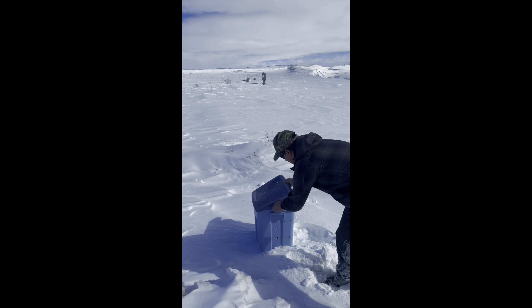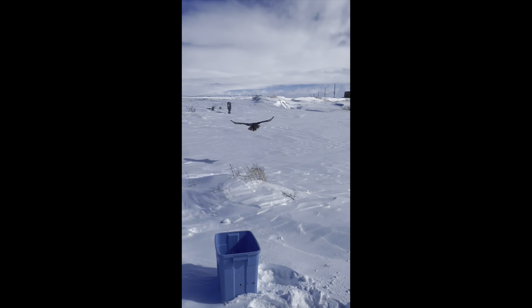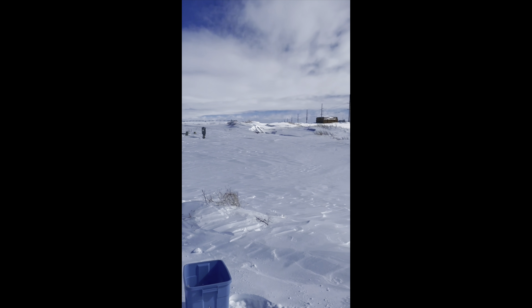Hi guys, it's Sheena with Teton Raptor Center and I'm here to give you all this week's patient update. So let's go ahead and get started. Last week I mentioned that great horned owl 1-8 got released and here is a video of him flying back out into the wild.